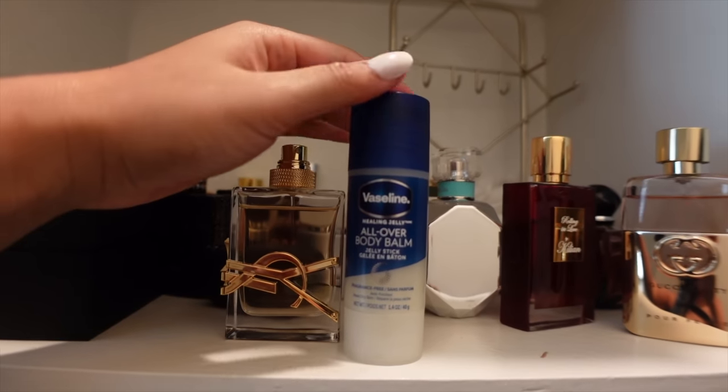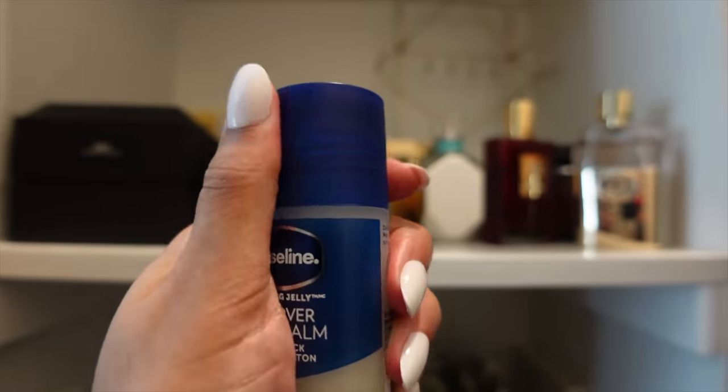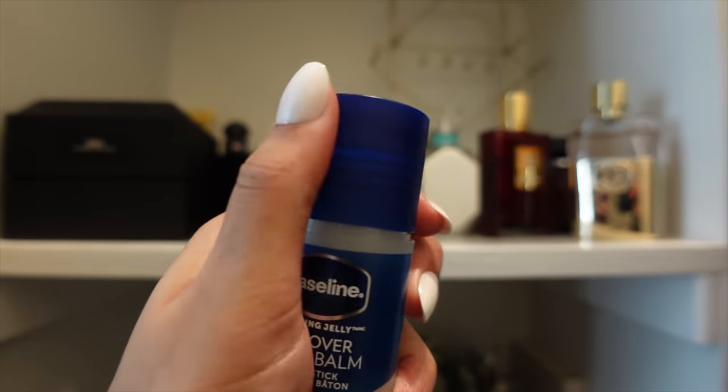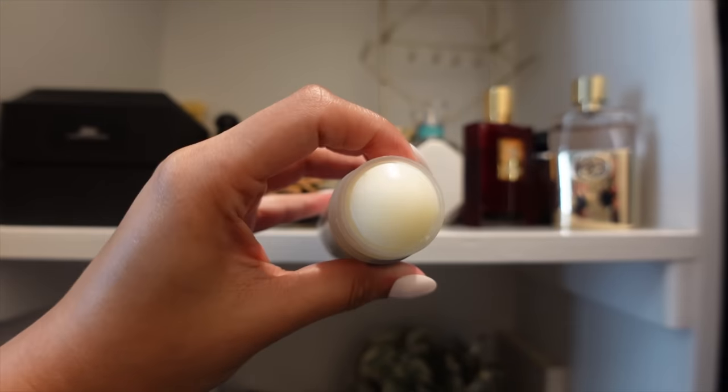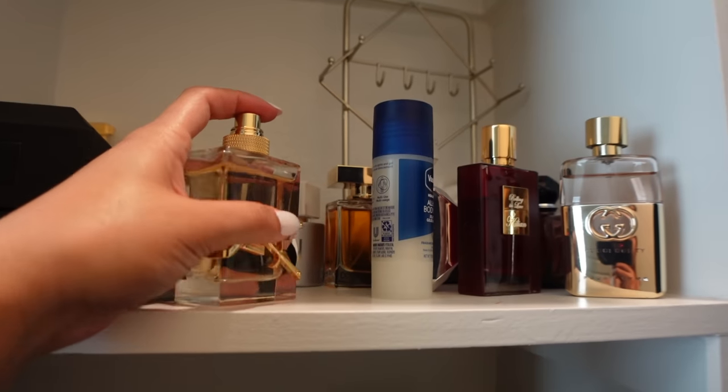For perfume, most days I stay home so I'll just use a body mist, but if I'm going somewhere I apply Vaseline to the areas where I'll put the perfume — this helps it last longer. I love the little Vaseline roll-on stick. Today I'm using the YSL Libre perfume, which has been my go-to lately.